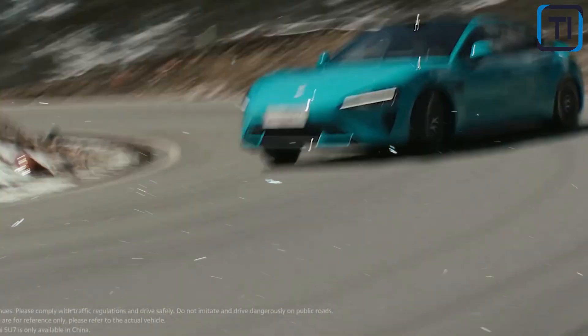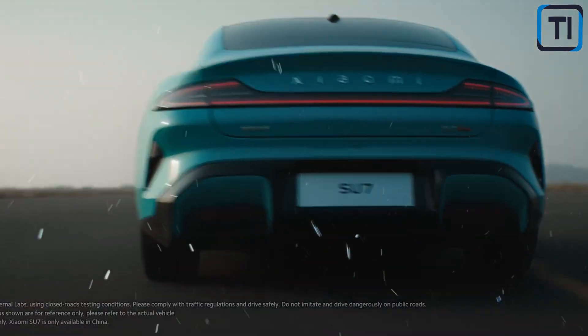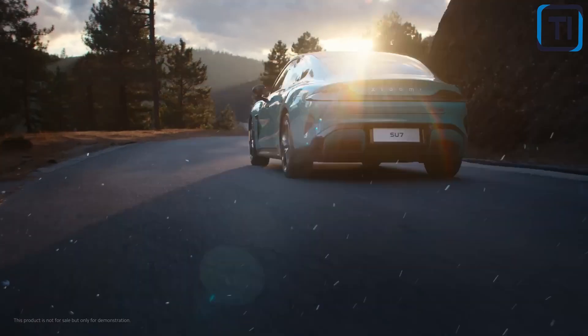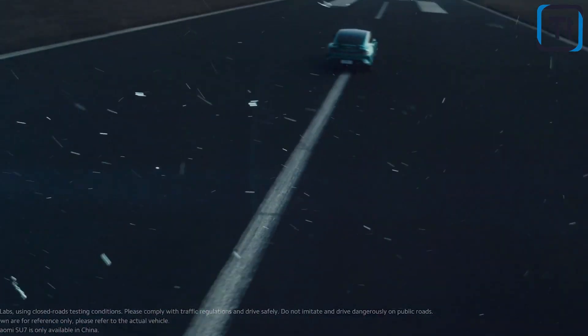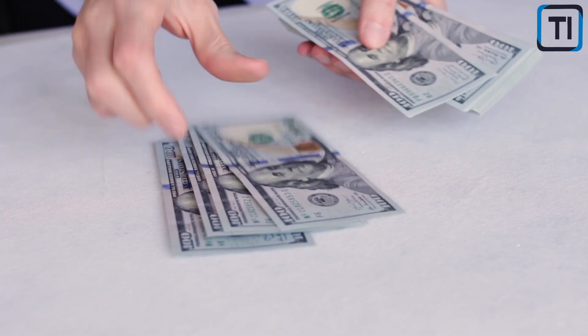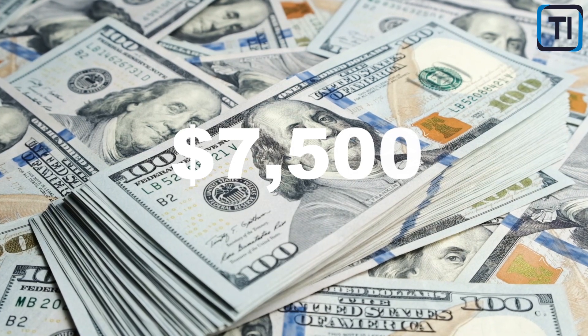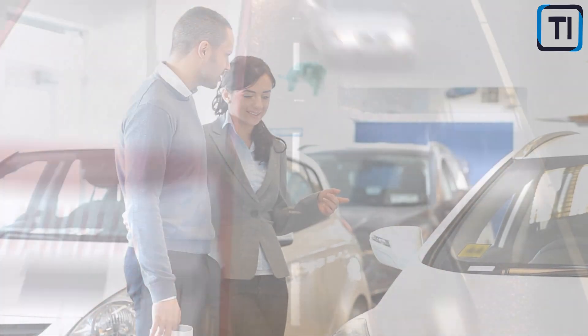As the Xiaomi SU7EV is still in development, there is no official release date announced yet. Based on industry rumors and speculation, it's possible the vehicle could hit the market as early as the end of 2024. Xiaomi has been known to open pre-orders well in advance of release, so consumers may have the opportunity to reserve their place in line in the coming months — though the final release timeline could be very different. Depending on where you live, government incentives and tax credits can offset the purchase cost. In the United States, the federal government offers a tax credit of up to $7,500 for qualifying electric vehicles, and some states offer additional incentives, like California's Clean Vehicle Rebate Project offering up to $2,000.